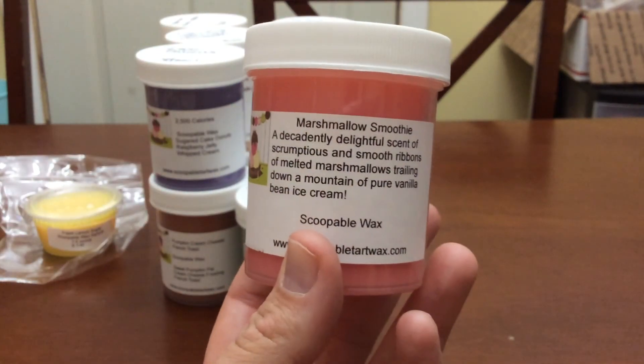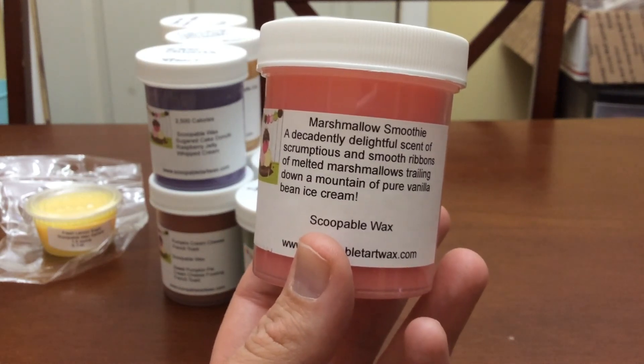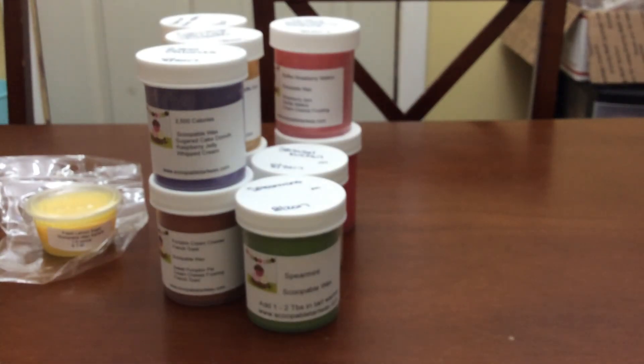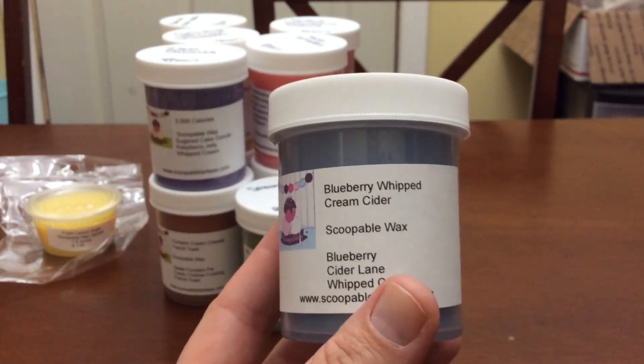The next one is Marshmallow Smoothie — 'a decadently delightful scent of scrumptious, smooth ribbons of melted marshmallows trailing down a mountain of pure vanilla bean ice cream.' I love this one and I'll be mixing it with the spearmint and strawberry jam to recreate that strawberry spearmint mallow blend. It's going to be such a good blender.